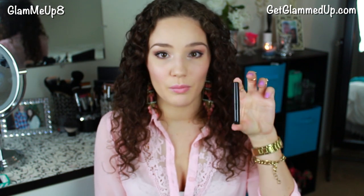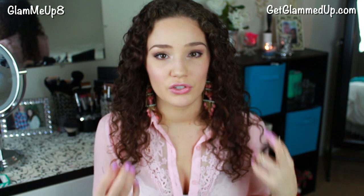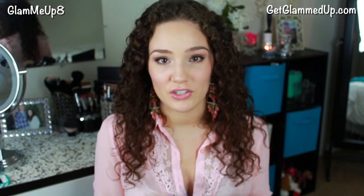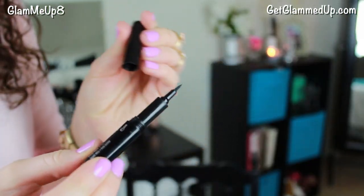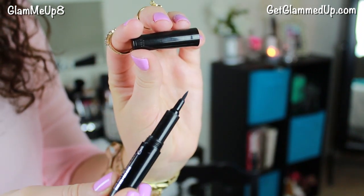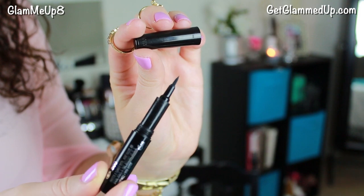Then I have the Covergirl Bombshell Eyeliner. I love this eyeliner — I tried the Covergirl liquid liner before but this one is different. It stays on so well; it's kind of hard to even remove at night because it just stays put. I love the short little handle because it makes it so easy to glide on really fast. It's super black and doesn't rub off when I curl my lashes.